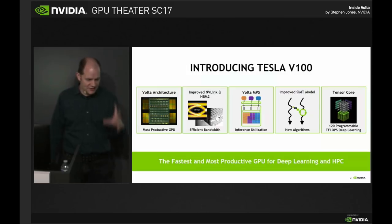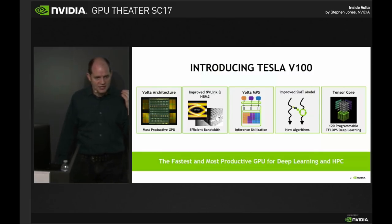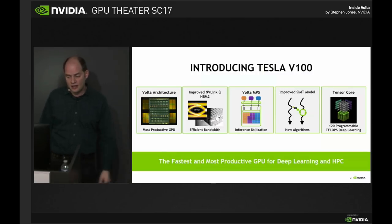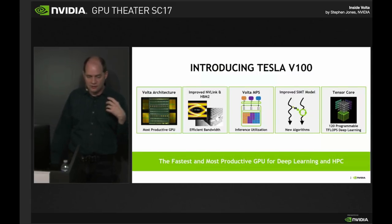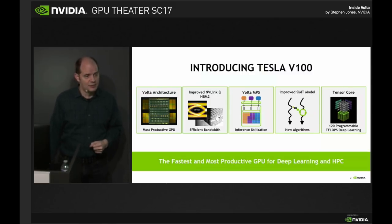We've specifically targeted high productivity, and I'll get into detail about exactly what I mean about that in a minute. Obviously the highly efficient memories — the stacked memory, HBM high bandwidth memory — is a game changer for a lot of codes because the vast majority of codes are memory bandwidth limited. New ways of getting work onto this machine, a new way that it executes things, and of course the tensor cores, which are producing shockingly large numbers for half precision arithmetic.